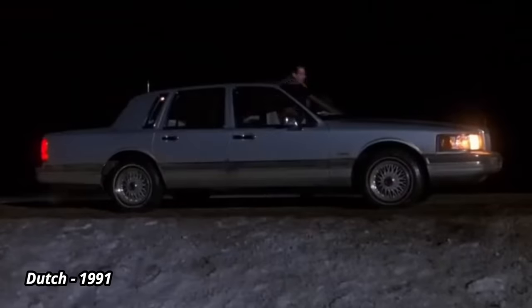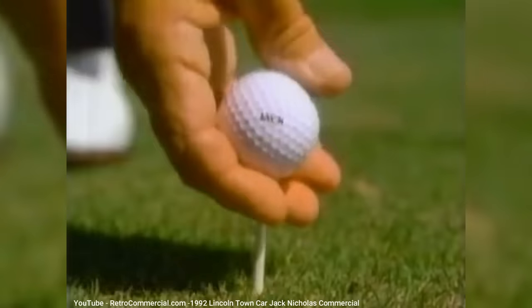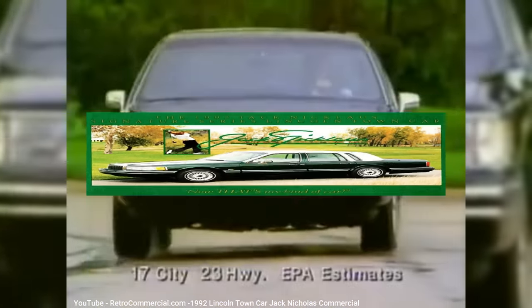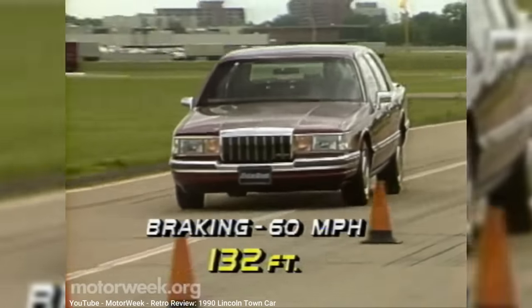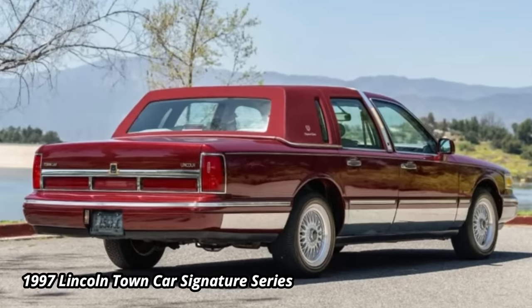As this was before SUVs had become so dominant, the new Town Car was a big hit for Lincoln, helping make 1990 the brand's highest sales year up to that point. Lincoln continued its tradition of special edition models — one of the most memorable was the Jack Nicklaus edition, named after the then-famous golfer who also starred in multiple commercials for Lincoln. The trunk was big enough to hold several sets of golf clubs. Anti-lock brakes were now available but optional, as fleet buyers found them more expensive to maintain. Sales hovered at just over 100,000 per year up until 1996, when sales dropped to around 90,000.